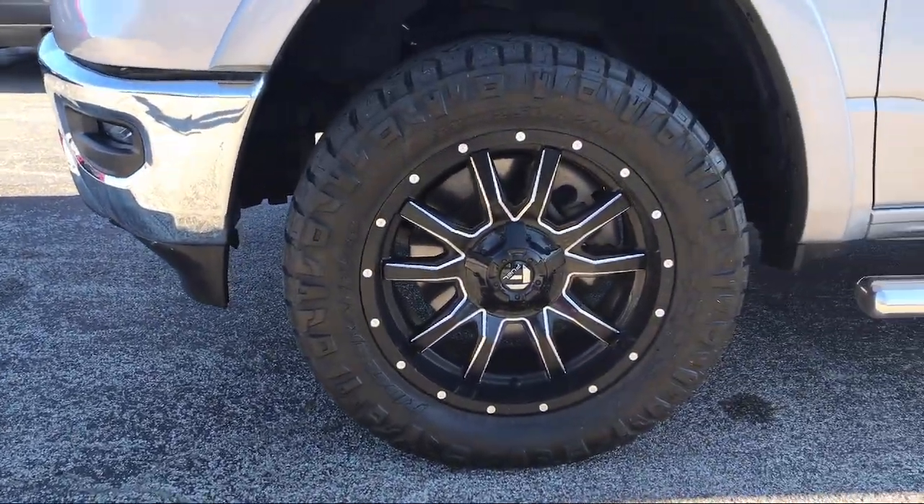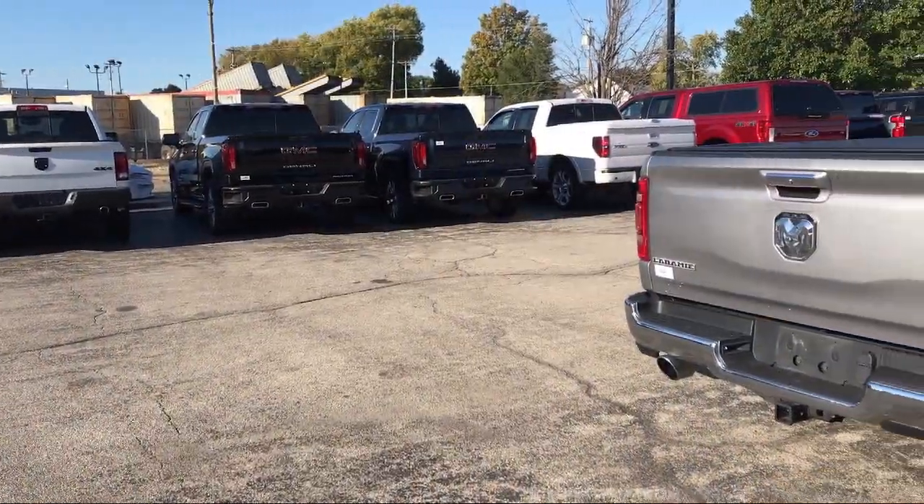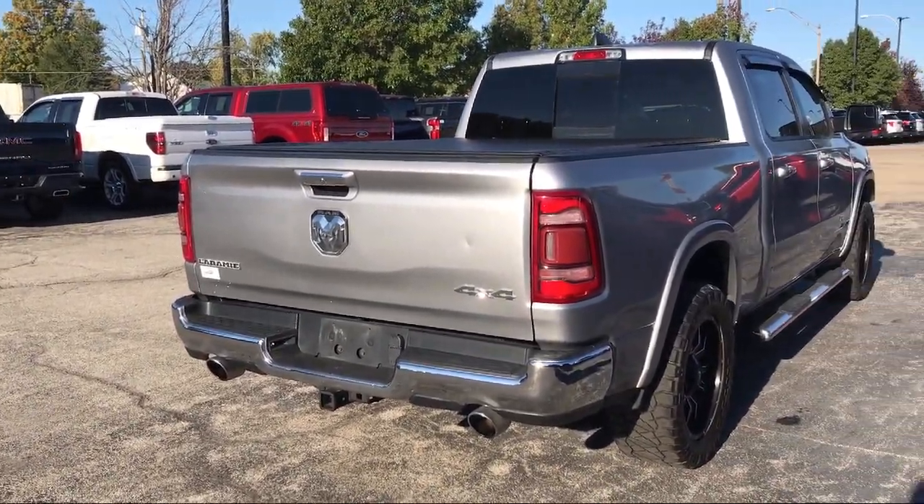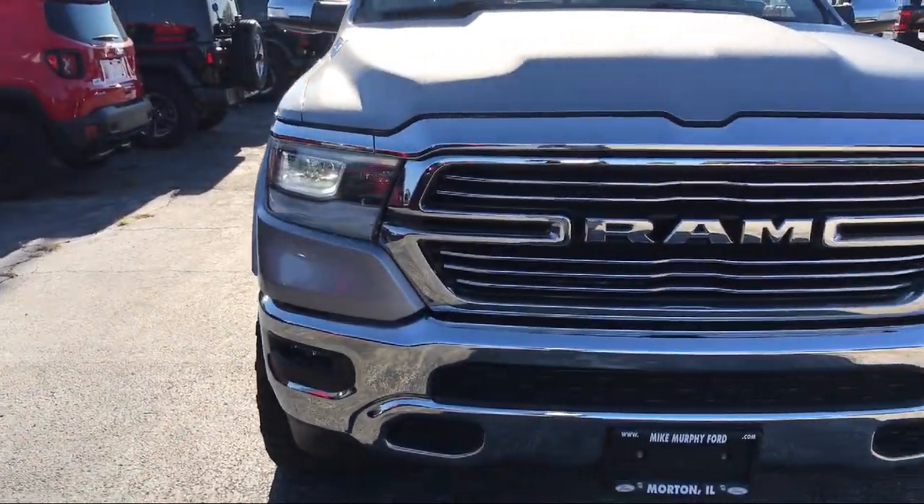So come see us today and let our no-hassle, friendly, and knowledgeable team help you find the vehicle that is just right for you. We're conveniently located at 565 West Jackson Street in Horton.